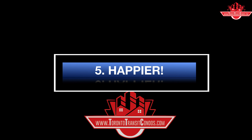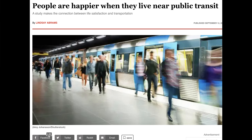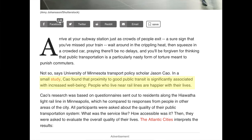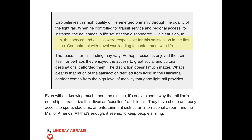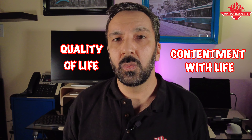Reason number five: happiness. This one is my personal favourite — because what's the point if you're not ultimately happy? People are generally happier living close to easy transportation for all the reasons mentioned. University of Minnesota transport scholar Jason Cowell did a study and found that proximity to good transportation is significantly associated with increased well-being. Participants evaluated the quality of their lives, and he found that contentment with travel was leading to contentment with life. The study was done in a U.S. city, but the same principles apply here.